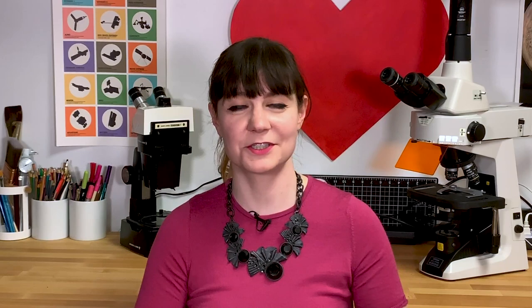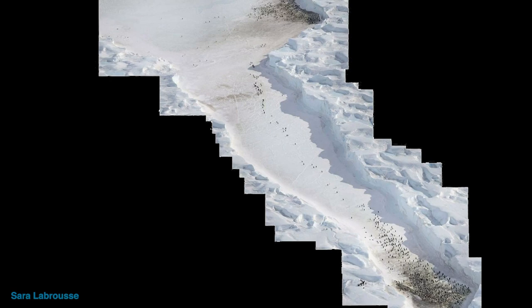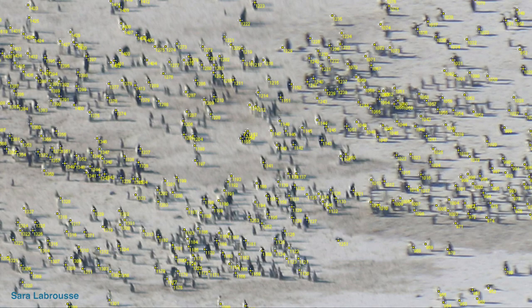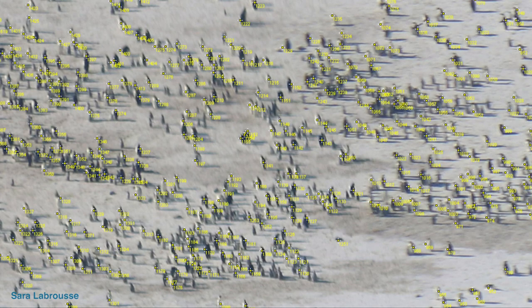This is actually a lot of work. When researchers finish a flyover and return to McMurdo Station, they stitch all of their images together and begin hand-counting the number of penguins in each colony. Big colonies can have thousands and thousands of penguins, so they hand-count each individual penguin from their photos — for a large colony that may take up to 16 hours of hand-counting.